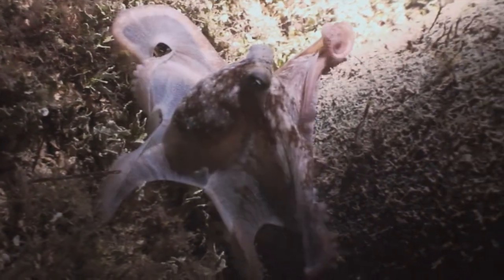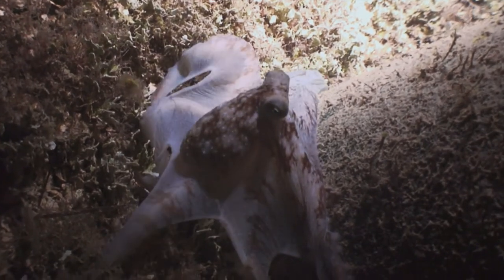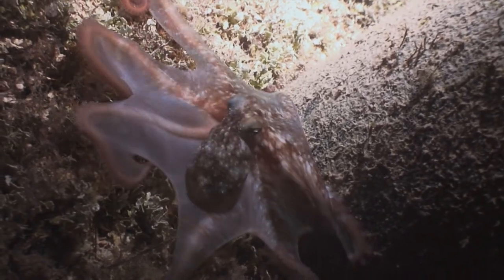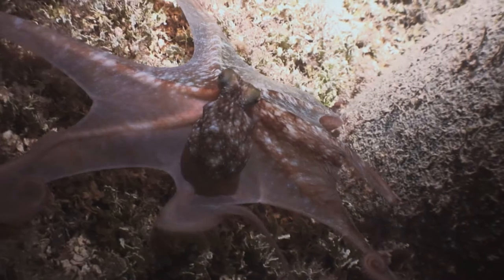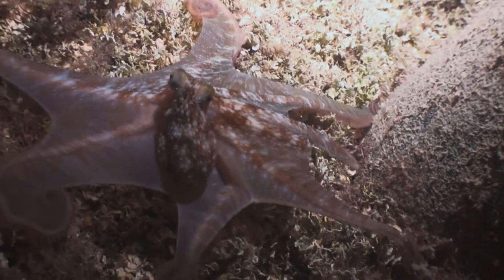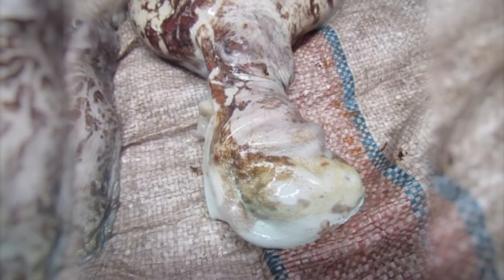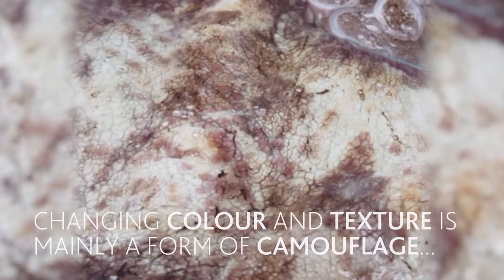One of the most impressive things an octopus can do is change their appearance by altering the colour and texture on their skin to match its surroundings. Octopus do this by expanding and shrinking millions of pigment cells, and flexing the many tiny muscles in their skin to change texture. This allows the octopus to camouflage itself, to protect itself from predators, and sneak up on prey.